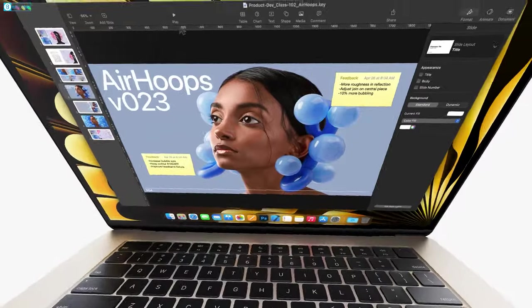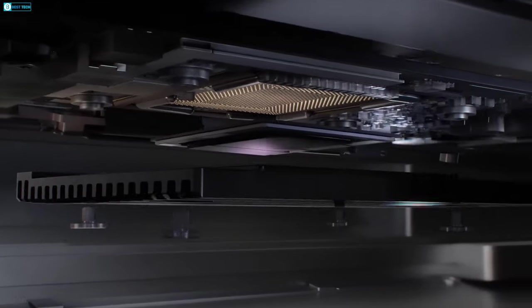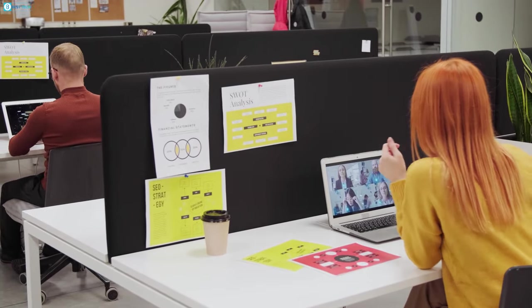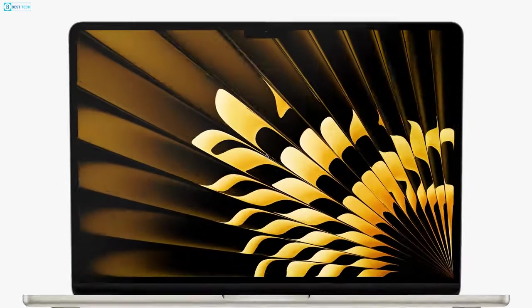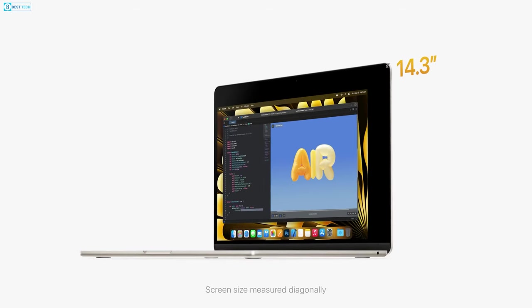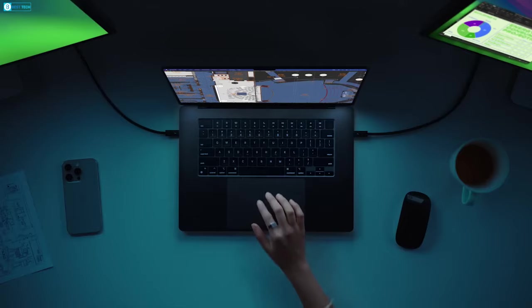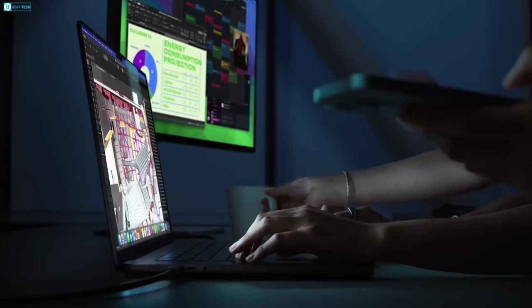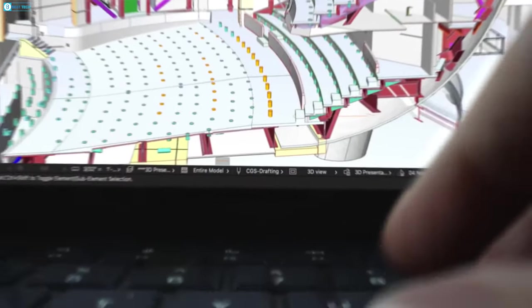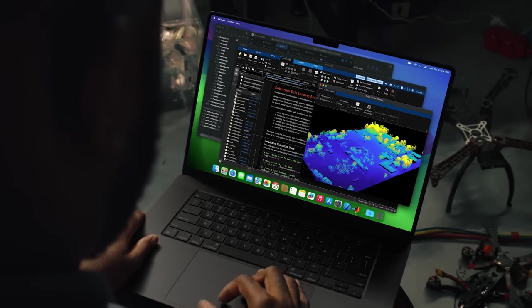But don't get us wrong — we love the camera of the Air M2 since it improved the image and low-light handling by utilizing the chip, and made video conferencing a lot more enjoyable. However, there's a notch that you might end up loving or hating, so it's good to keep in mind. The MacBook Air M2 comes with a Liquid Retina 13.6-inch screen with a resolution of 2560x1664, retaining the perks of extra screen space, 500 nits of brightness, and 1 billion colors.